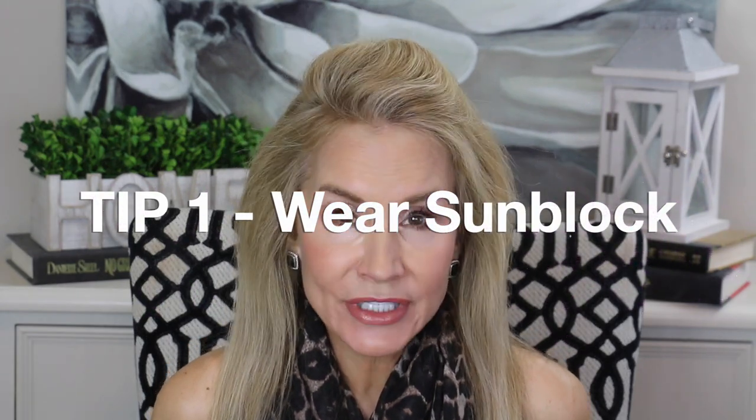Beauty tip number one is to wear your sun protection. My skin is pretty darn good for 63 years old, and the number one reason for that, in addition to a little bit of tretinoin, is sunblock — consistent use of sunblock every single day. This portion of my video is sponsored by SkinStore.com in honor of May, which is National Skin Cancer Awareness Month. I have been wearing sunblock every single day since I was 35 years old.